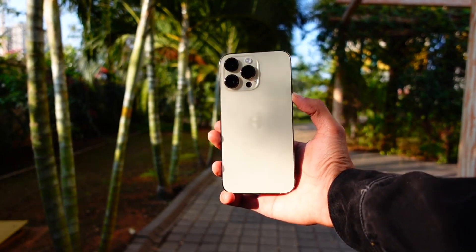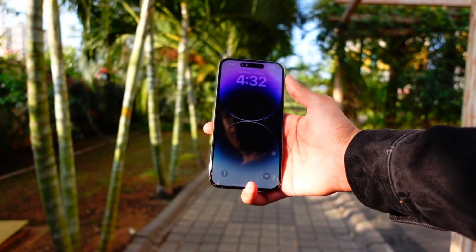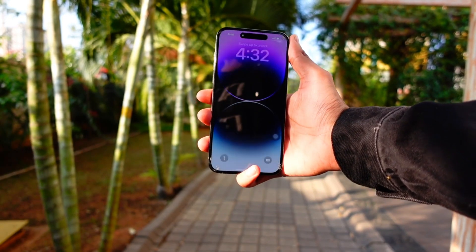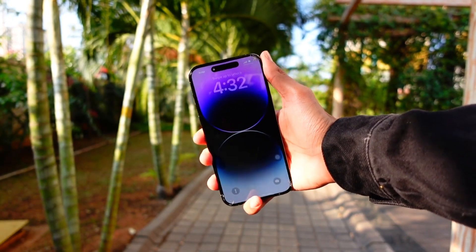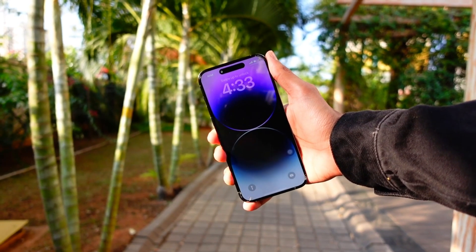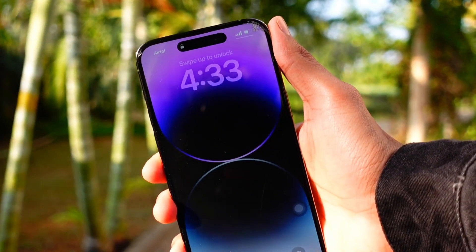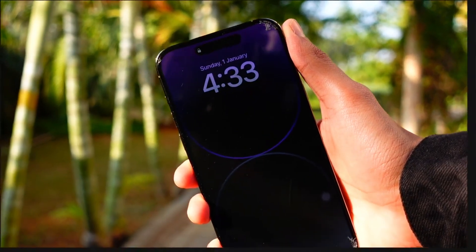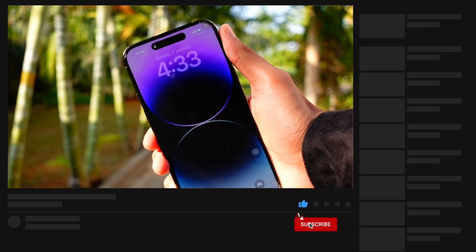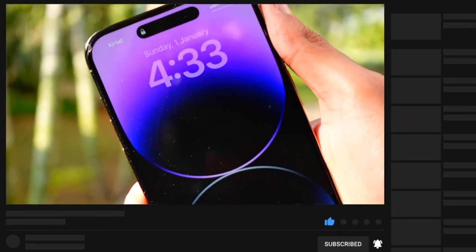That's pretty much it for today's video. There is nothing major new in terms of features to talk about, especially for devices iPhone 14 Pro and below. It is a really great update for people using iPhone 15 Pro and above, but not the most exciting update for people not on the 15 Pro or 16. Thank you so much for watching — this is Jay aka TechHyped, signing off. Peace out and have a great day everyone!